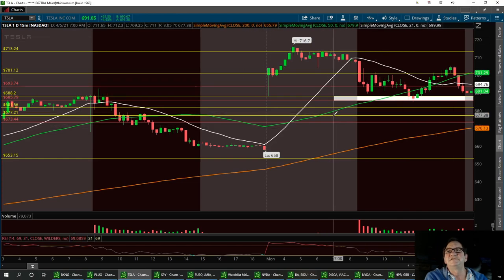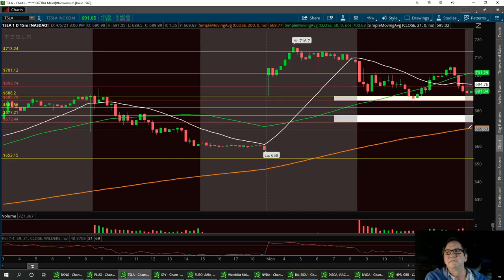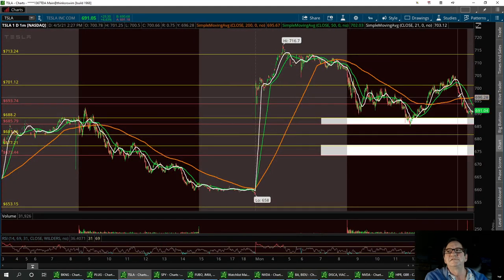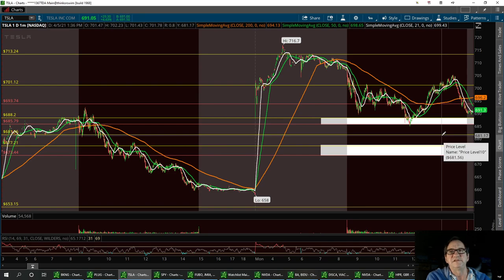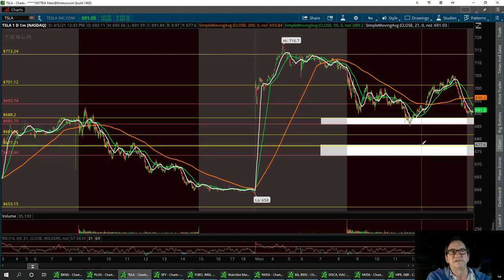I'm going to color that one in too. We could also pull back to the 200 — I talk about that 200 a lot. Coming in here on the daily one-minute, we've definitely broken down below it. I think we can pull back to that support level, maybe after hours, and then try to retrace back up with that double bottom at 685. So your three support levels are: 685.79 to 688.20, then 681.56, then the final stage at 673.44 to 677.21.